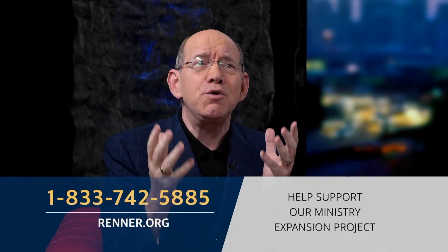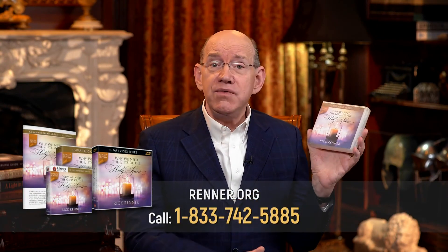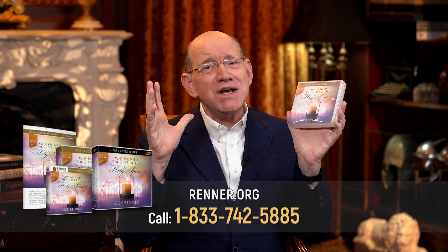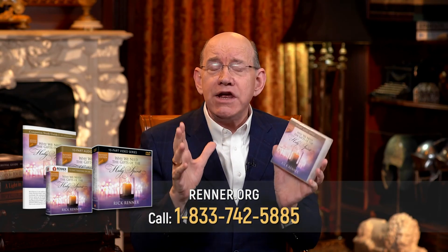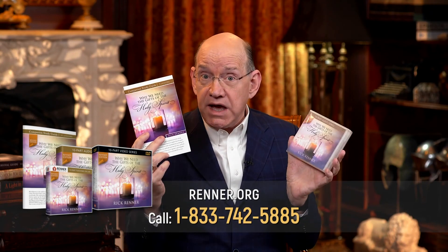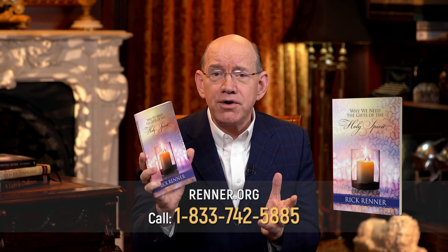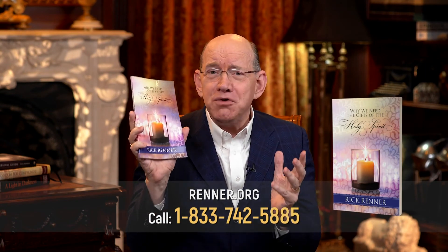Ask Him today, Holy Spirit, would you want me to be a part of this? And do whatever He tells you to do as together we fulfill the great commission of Jesus in Matthew 28:19. I want you to order the brand new series called Why We Need the Gifts of the Holy Spirit. These teachings are jam packed with information. It's 10 parts, it comes in multiple formats, it comes with a study guide, and we're also offering the companion book by the same title.